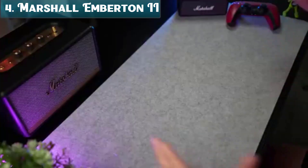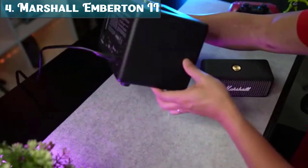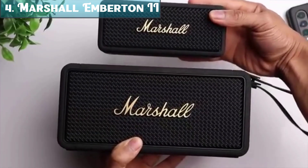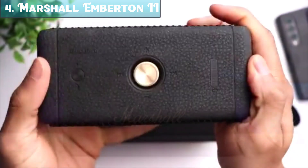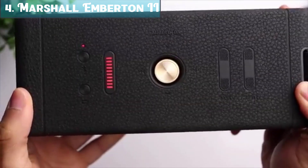Number 4: The Marshall Emberton 2 Portable Bluetooth Speaker in Black and Brass. It delivers superior signature sound — rich, clear, and loud, just like the artist intended. Experience absolute 360-degree sound with true stereophonic, a unique form of multi-directional sound from Marshall, where every spot is a sweet spot.